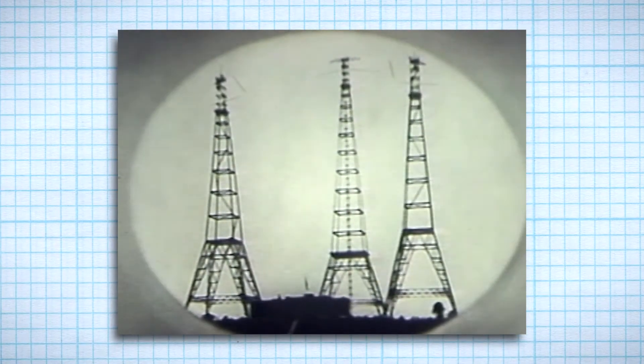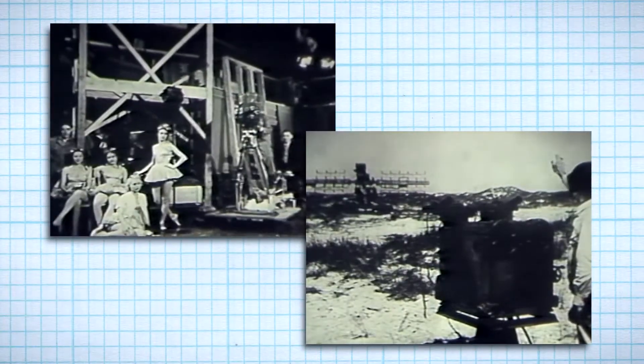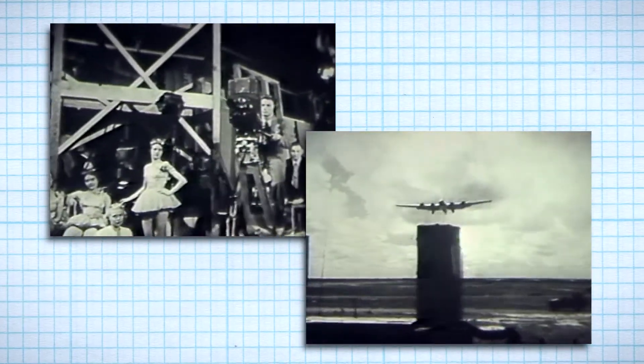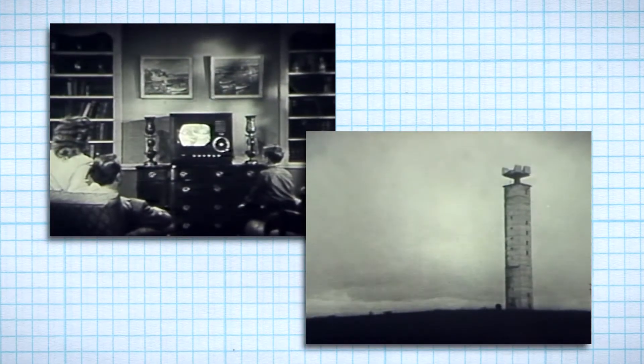And 3,000-mile transcontinental telephone calls became a reality. Radio broadcasts, television, and military radar were technologies that quickly developed as a result of the vacuum tube.